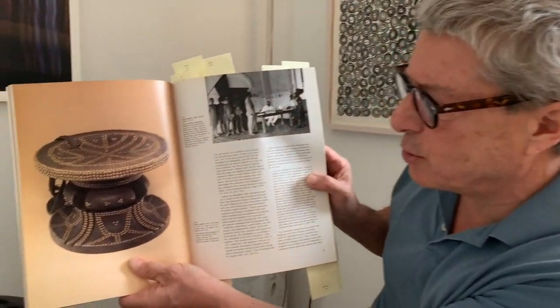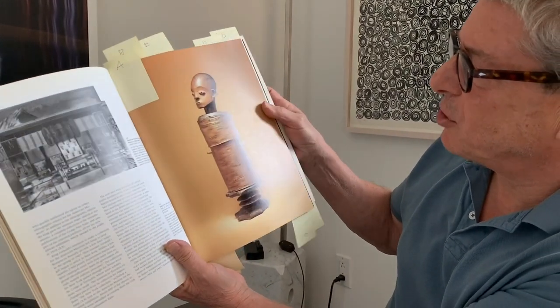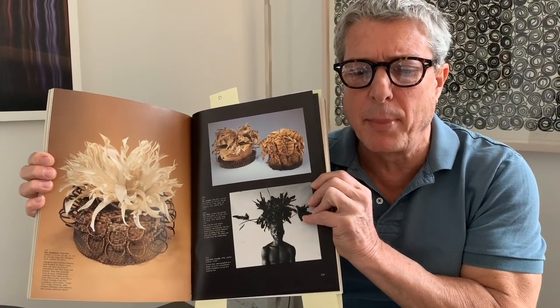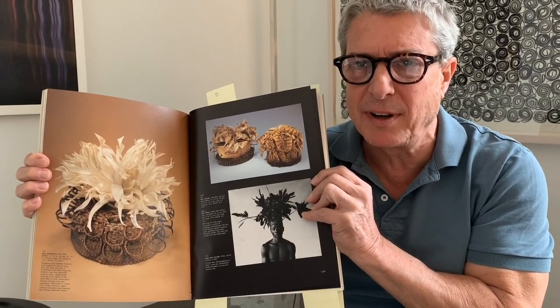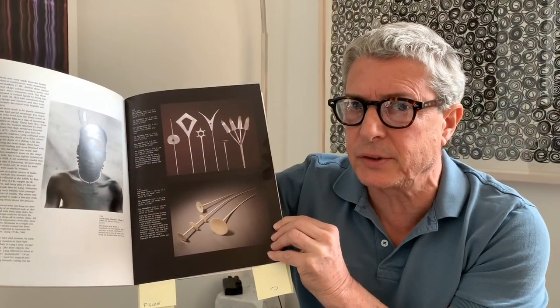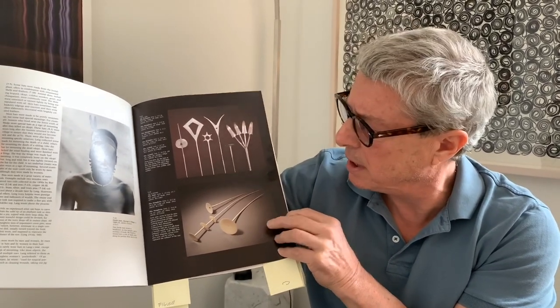Superb clean design is the common denominator throughout the area. The book examines objects of everyday use, such as this fantastic stool, and magnificent objects like this park box. The chapter on body adornment is fantastic and features some incredible hats, such as these beautiful hairpins, both in iron, which the Mangbetu were master workers, and in ivory.